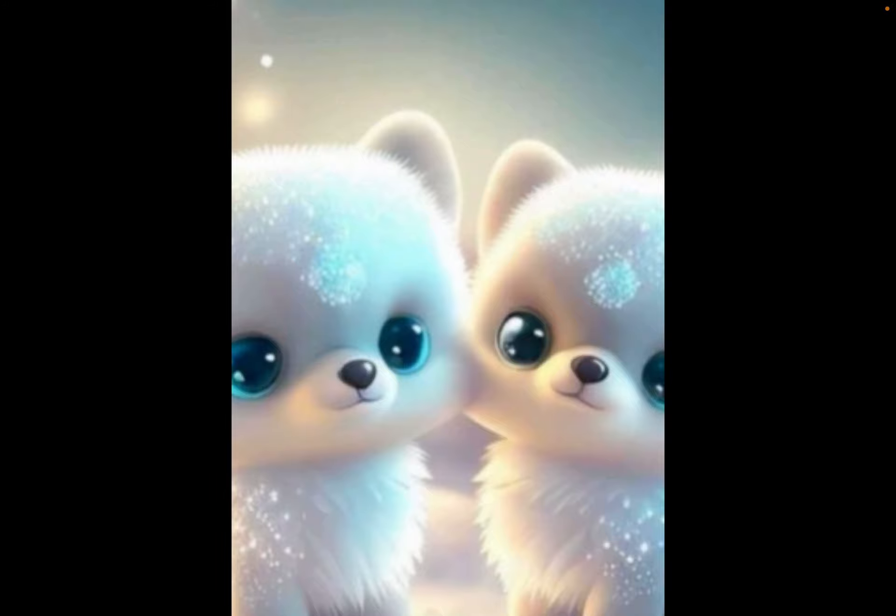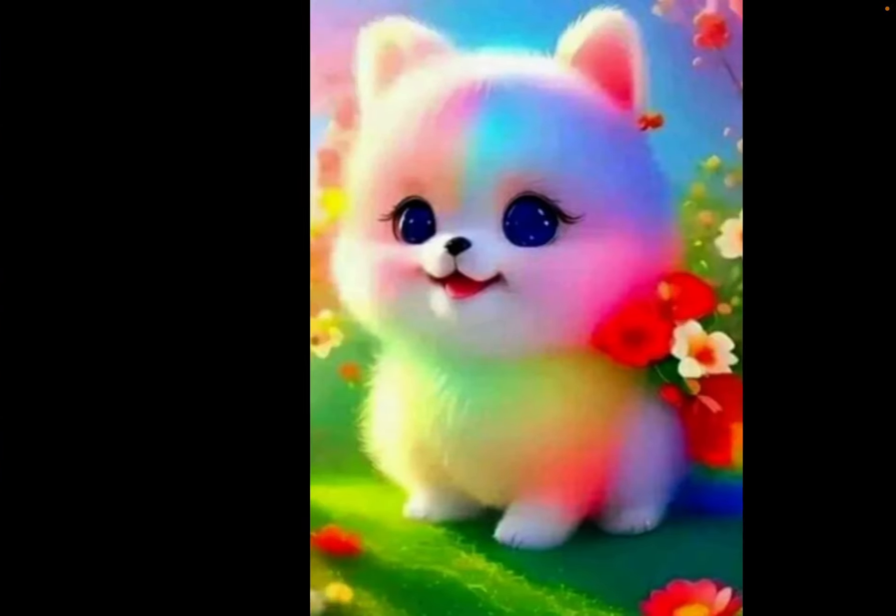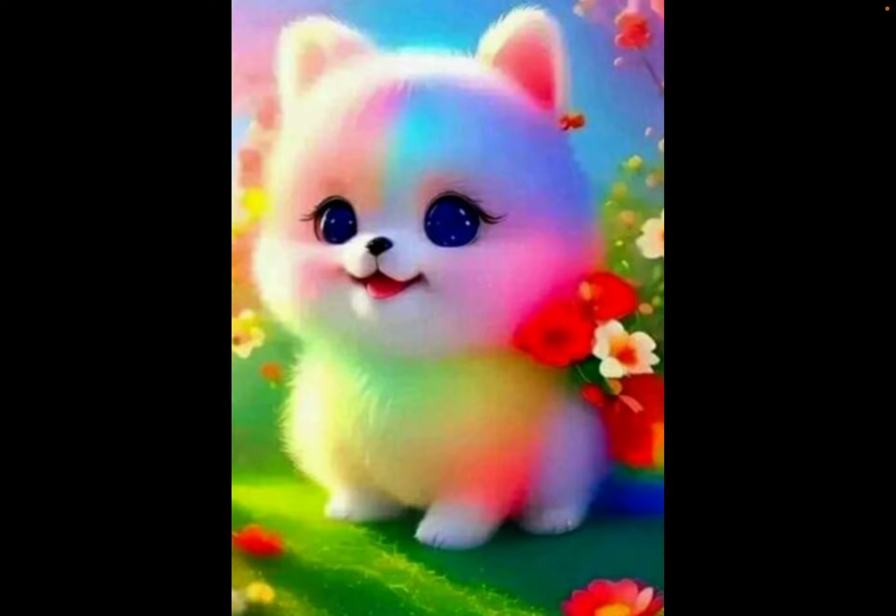Next are these cute puppies too. 10 out of 10. Another 10 out of 10. I love this one.